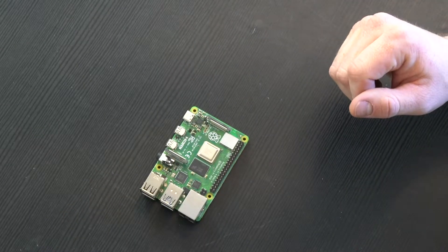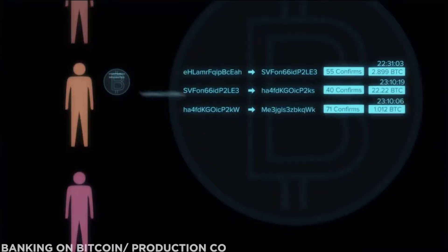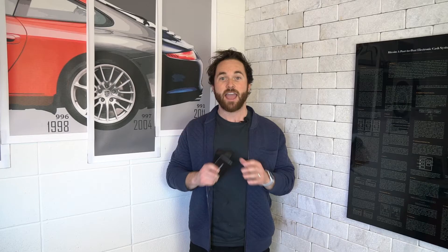This is a Bitcoin node — a very small computer or a Raspberry Pi paired with a one terabyte hard drive. This is super important to the decentralization of Bitcoin's network. Every single person that runs one of these nodes has the entire blockchain installed on it. The blockchain is a list of all the transactions, all the history, and all the balances in the Bitcoin network.